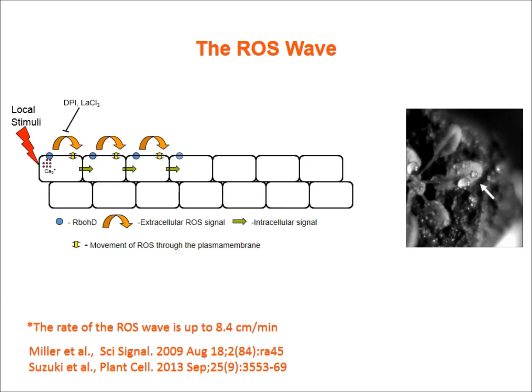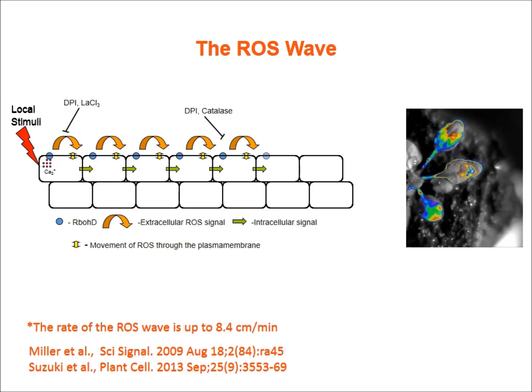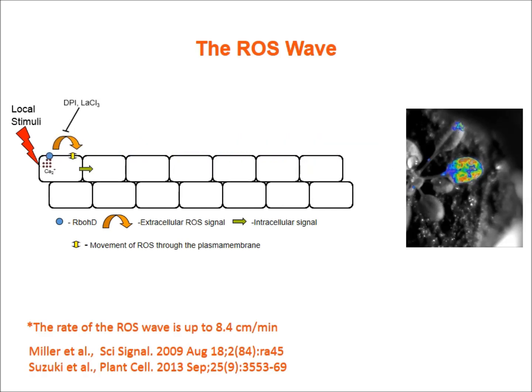Through studies of this systemic signaling, researchers developed a working hypothesis for the ROS wave. Each cell along the path of this systemic signal activates production of reactive oxygen species by an enzyme called RBOH, which triggers neighboring cells to produce ROS by the same group of enzymes. This auto-propagating, autocatalytic process spreads to the entire plant from the initial site of stimulation.